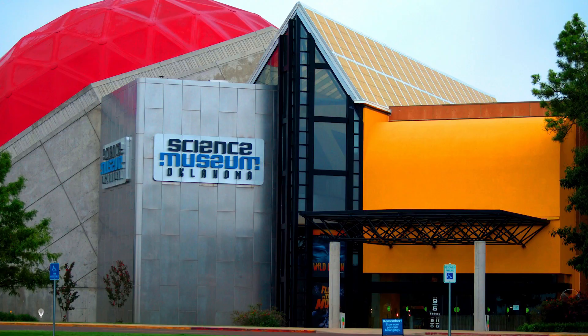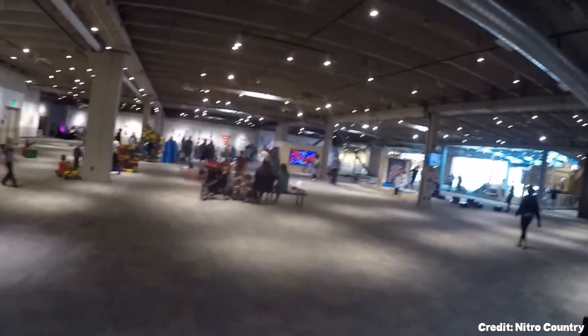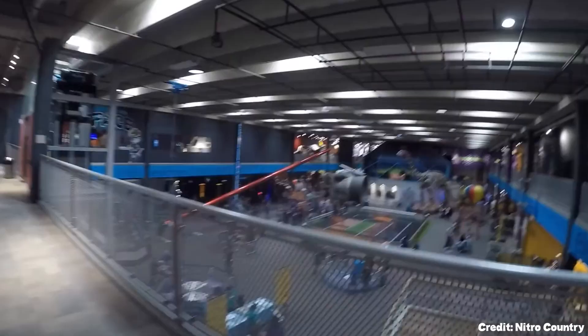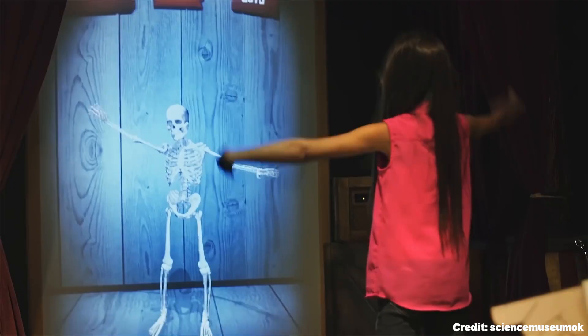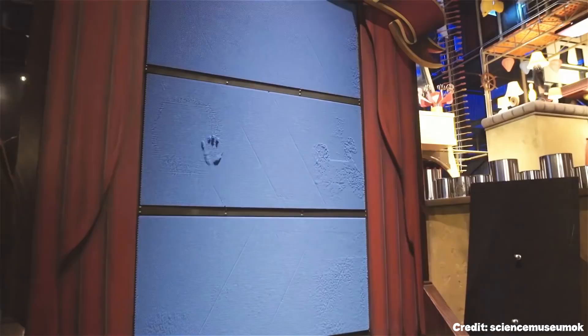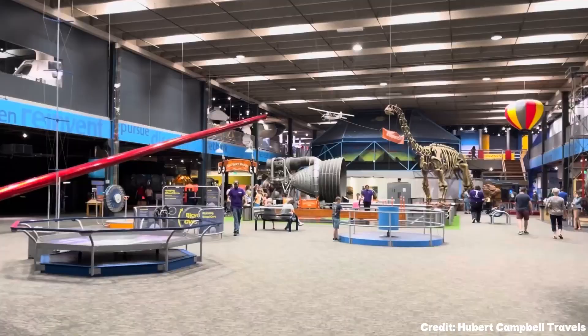At number four is the Science Museum Oklahoma. This interactive, hands-on museum provides engaging exhibits covering a range of scientific fields. Visitors can learn about space exploration in the planetarium, feel the rumble of an earthquake, or explore the principles of physics in a fun and accessible way.